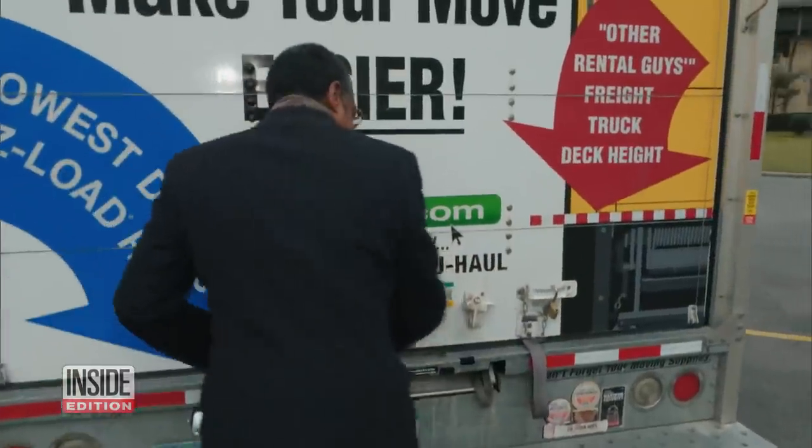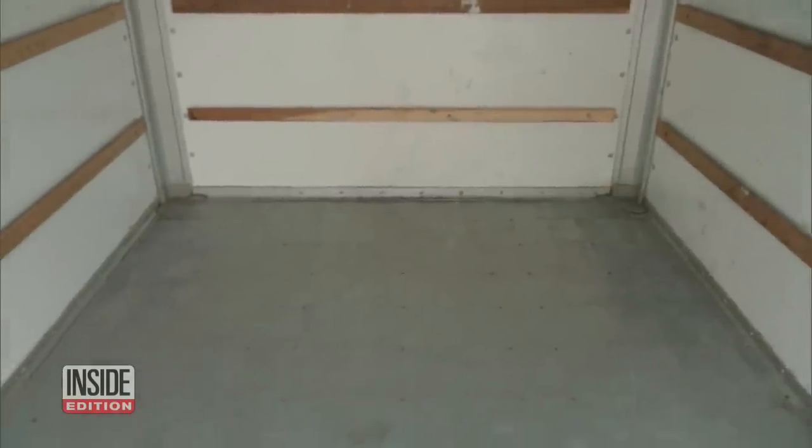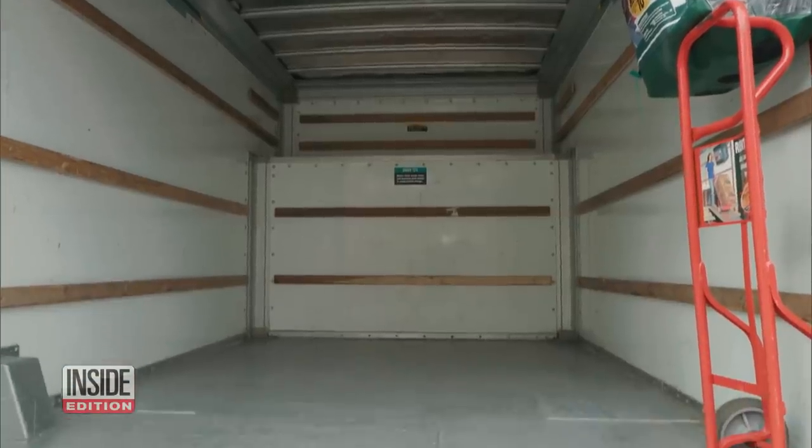Let's take a look at the second truck. That's not bad — that's pretty clean. Same with the third truck: pretty clean.